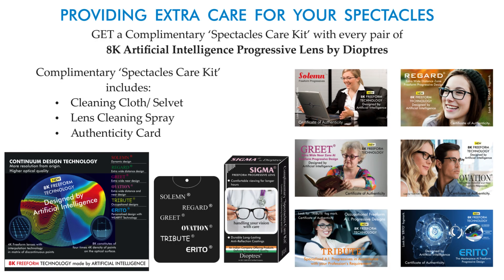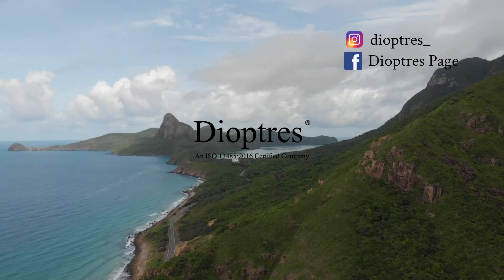Providing extra care for your spectacles. Get a complimentary spectacles care kit with every pair of 8K artificial intelligence progressive lens by Diopters. The complimentary spectacles care kit includes a cleaning cloth selvet, lens cleaning spray, and an authenticity card. Diopters.